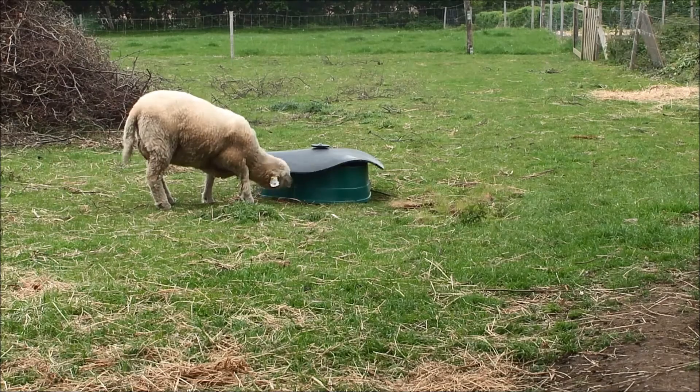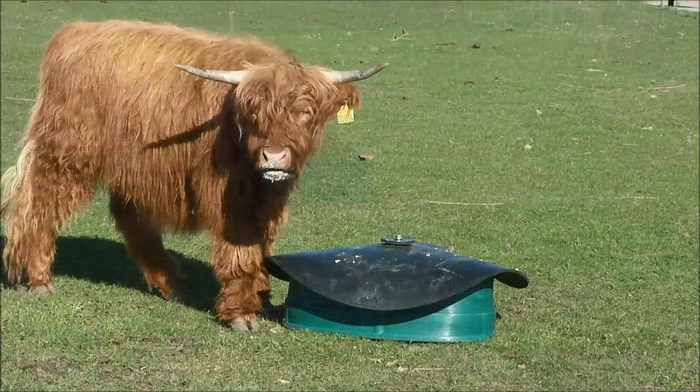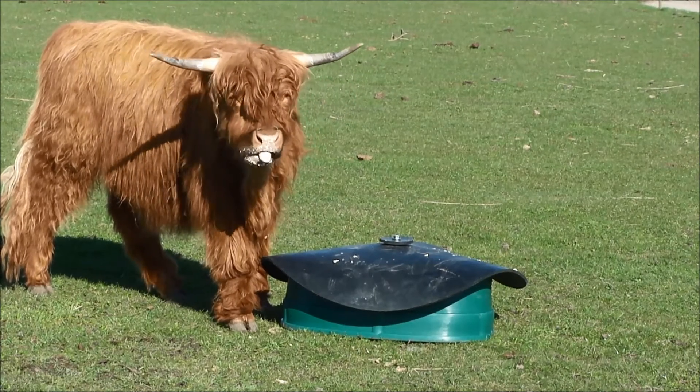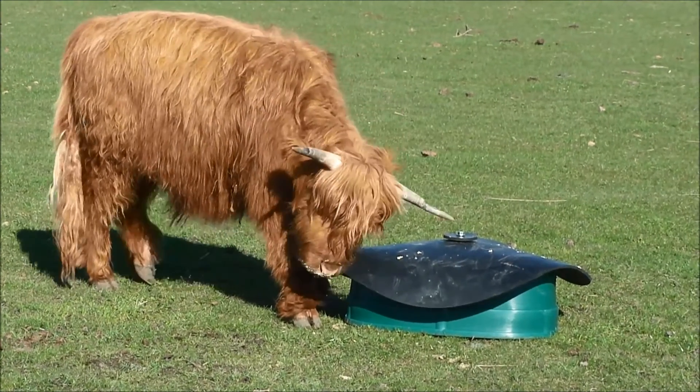However, for sheep and for cattle breeds with longhorns, we recommend using our Basis Feeder. Scottish Highland is one of the breeds that due to their long horns cannot use the Mineral Rocker, but they can without problems use the Basis Feeder.